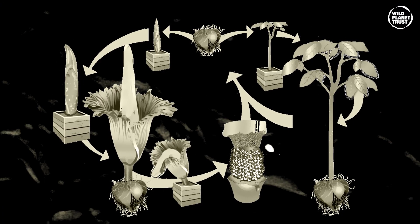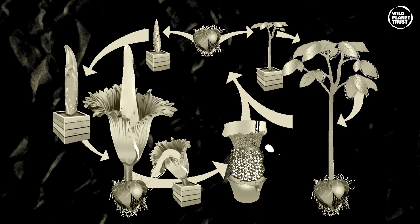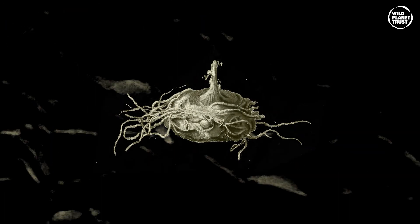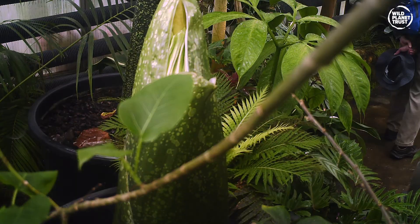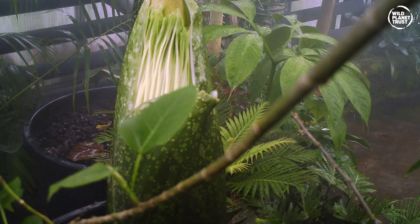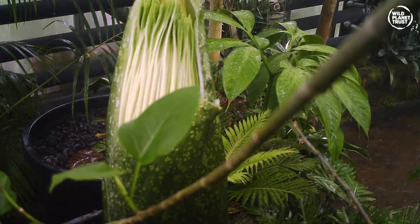The life cycle of these giant plants is rather fascinating. A dormant corm rests underground, waiting to begin a new cycle. From here, it can go one of two ways. One: when flowering, a spike emerges from the corm after a dormant period. This spike will grow, and roughly a week before opening, the frills on the spathe can be seen.